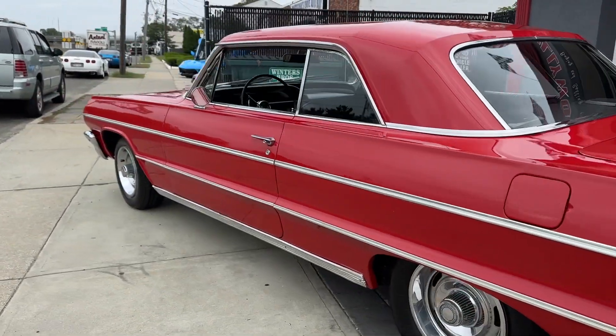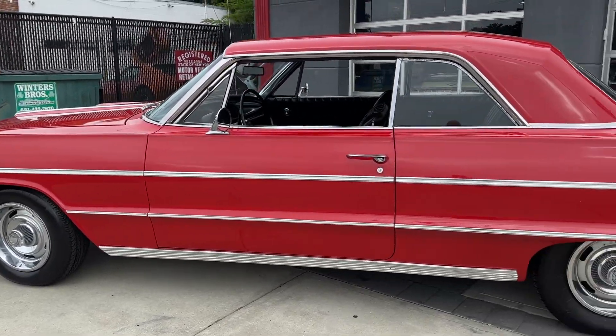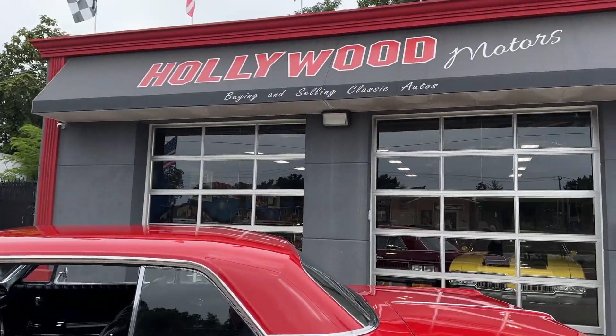64 Chevy Impala for sale here at Hollywood Motors. Check it out at HollywoodMotorsUSA.com — give us a call, let's make it even.